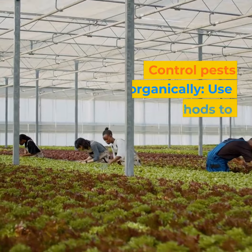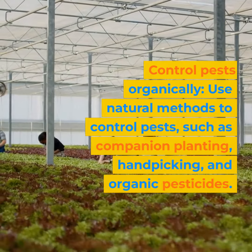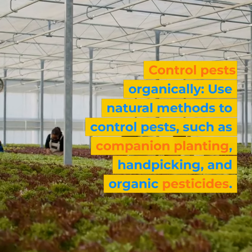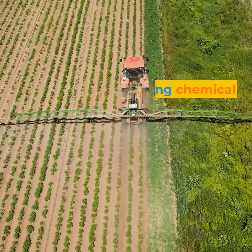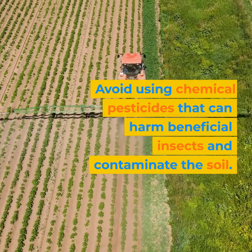Control pests organically: use natural methods to control pests, such as companion planting, hand-picking, and organic pesticides. Avoid using chemical pesticides that can harm beneficial insects and contaminate the soil.